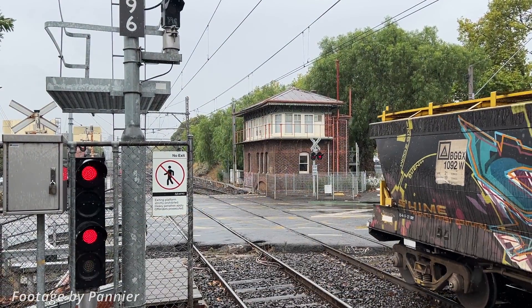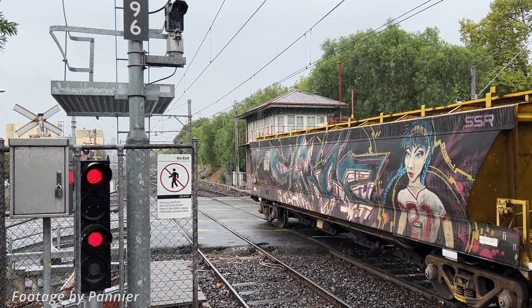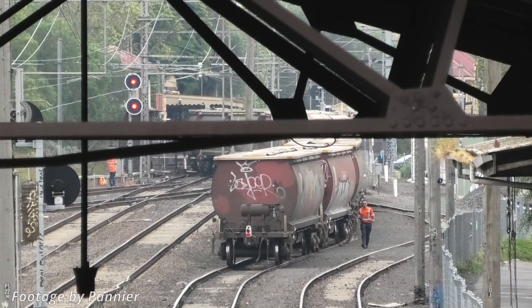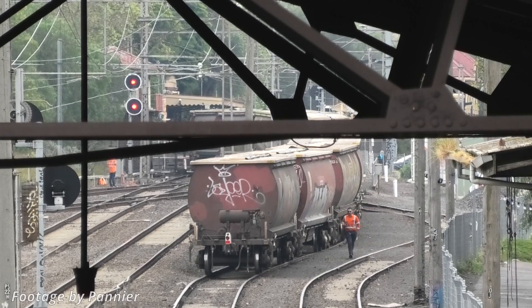This is the only place on a Melbourne suburban line where you will routinely see a freight train set back through a level crossing, and it's worth considering that while this is done at very low speed under the watchful eye of the shunter, there is obviously no whistle or headlight at this end of the train. Once the train is safely in the siding clear of the main line, the unloading process begins.